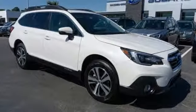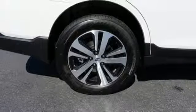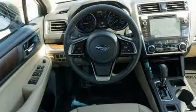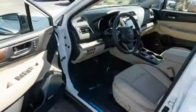H4 engine, active grille shutters, gas pressurized shocks, and continuously variable automatic transmission. Vehicles that are easy to love for a long time. Subaru.